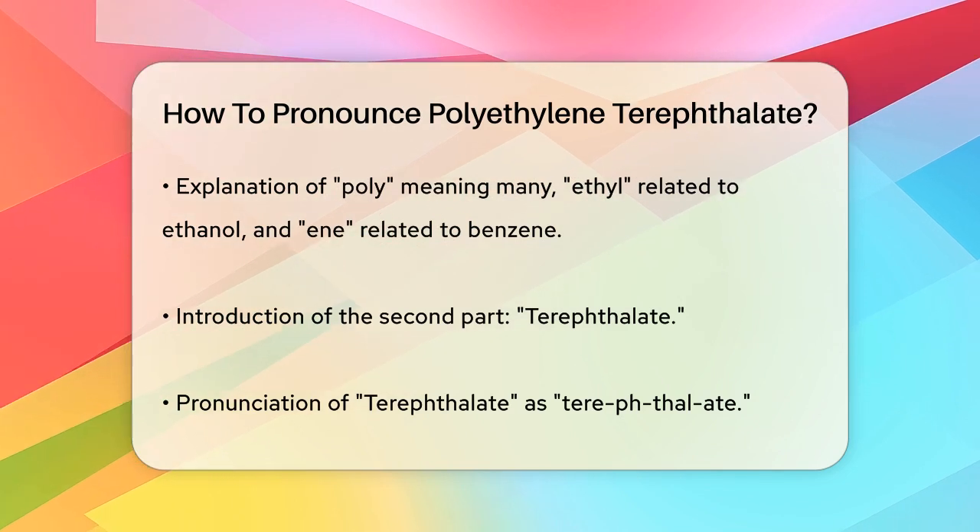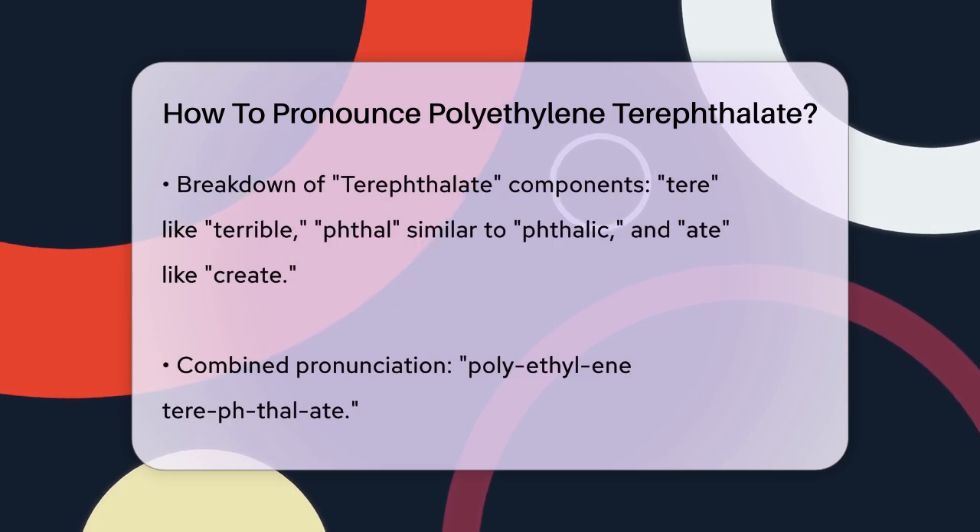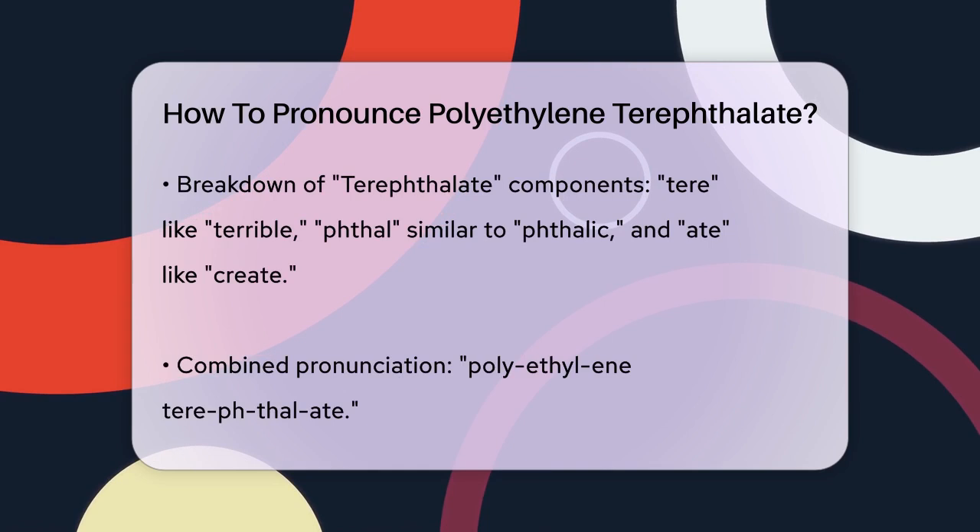So when you put it all together, it sounds like polyethylene terephthalate. Some people also say it as polyethylene terephthalate, but both ways are acceptable.